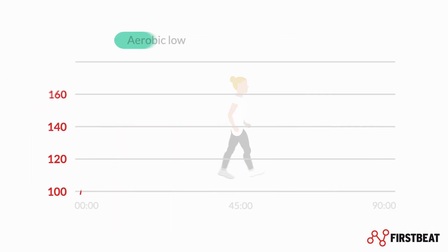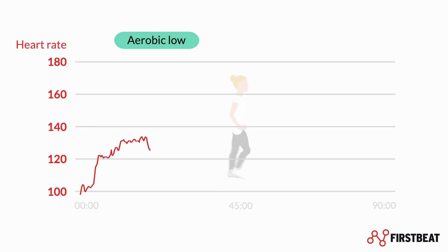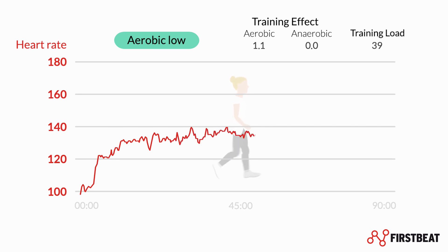Low-intensity aerobic efforts are typically light, steady-state performances with only minor, gradual intensity changes. Training load accumulates slowly, but these low-impact efforts can be sustained for long periods of time.